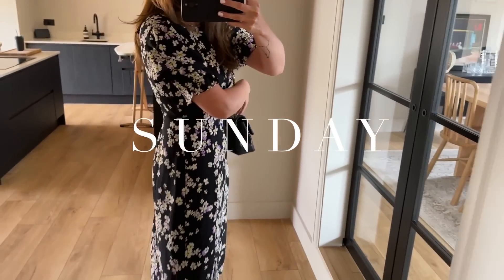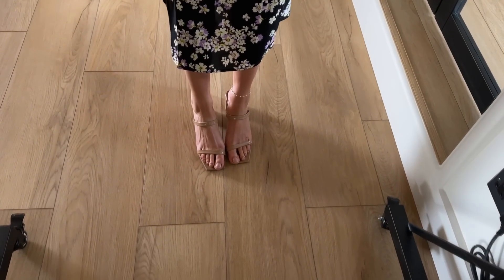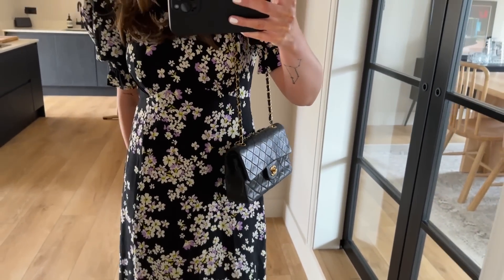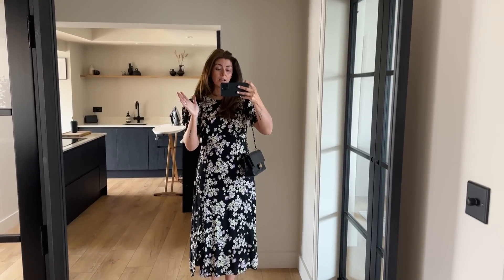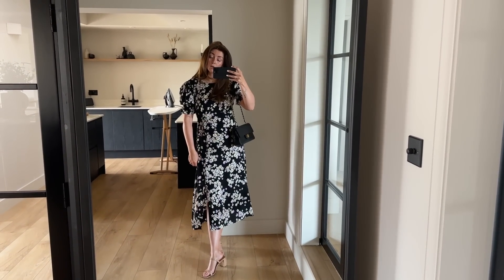It's Sunday and I'm dressed and ready for the christening. The dress I went with is of course the Nobody's Child black floral one. Shoes are my By Far Tanya mules in nude patent. I've got a little pearl anklet from Arquette, my vintage Chanel classic flap in small, and earrings are the Mejuri dome hoops with a Mejuri chain. My hair is very voluminous — I used rollers for the first time. This is probably the last outfit of the week as it'll be an all-day affair. Thank you as always for watching — see you next time!